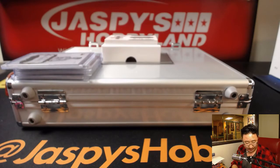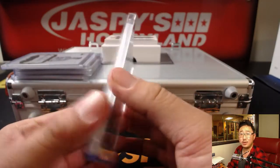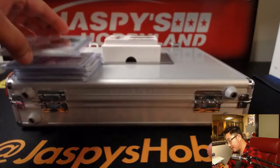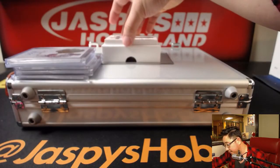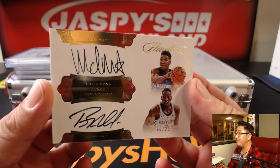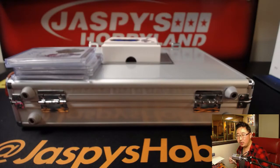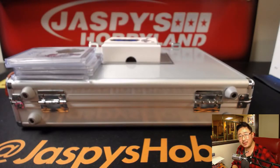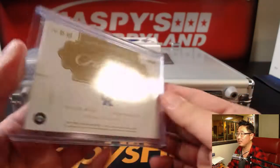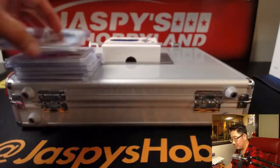And a dual autograph coming up — 22 out of 25. Nice. Next is a dual autograph, 20 out of 25. We've got Malik Monk and Bam Adebayo, dual on card autograph. They both touched these.